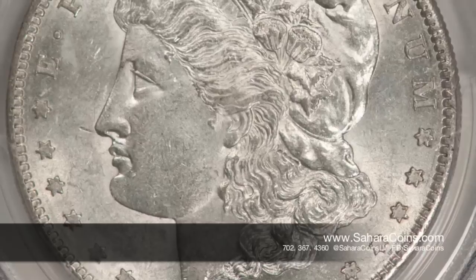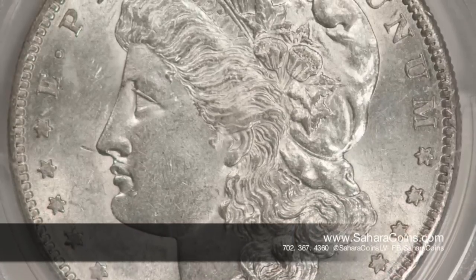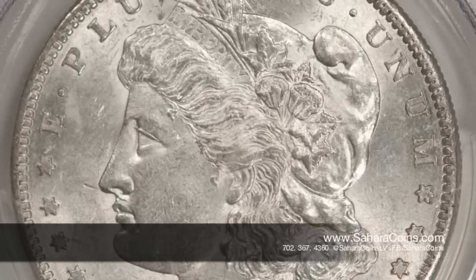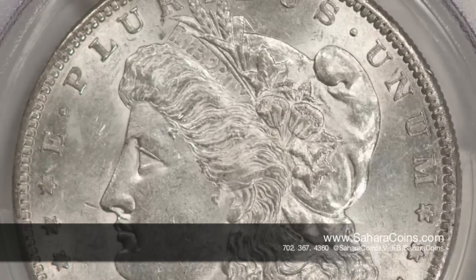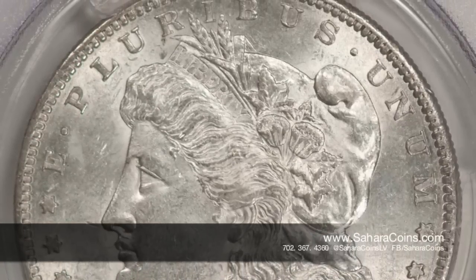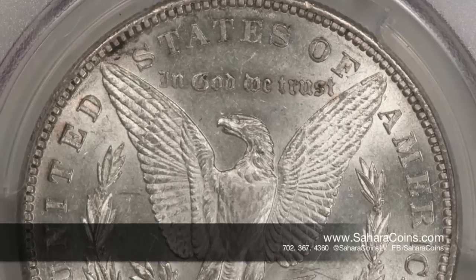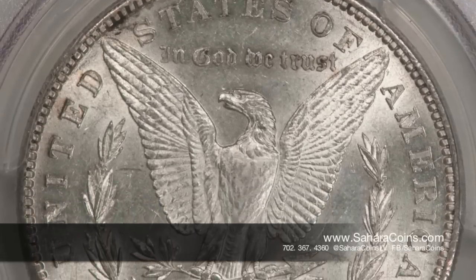That particular coin ranges from a very low grade — worth about the value of silver, $14 — all the way up into the couple of thousands. But when this coin hits MS60, you're looking at a coin that sold last year for almost nearly $10,000. So this is one of those coins that's very, very rare in high grade.